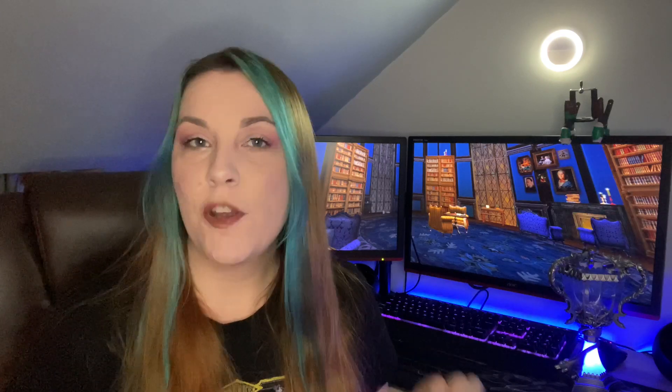Hello all you magical folk, welcome back to my channel. I hope you're all keeping safe and well. Today I thought I would share with you what I received for my birthday. I've got a lot of Harry Potter goodies. I had some birthday money as well which I've already spent and I do have a cheeky bit of money left to maybe treat myself to something else, so maybe I can get your opinions on what you think I should buy with that.